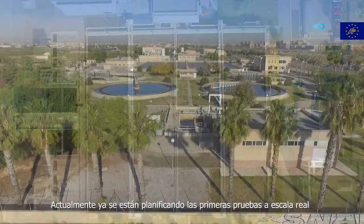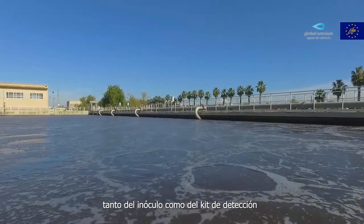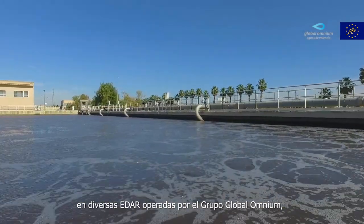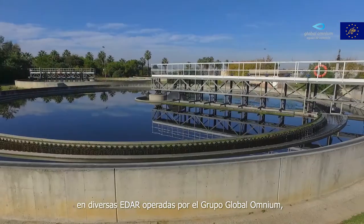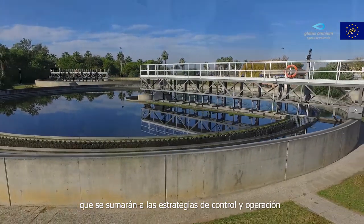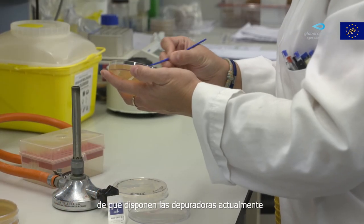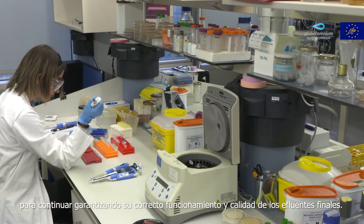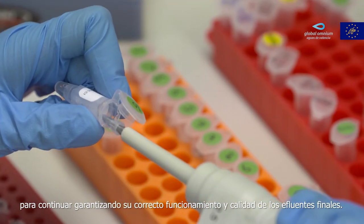Currently, initial full-scale tests are being planned for the use of both the inoculum and the detection kit at several wastewater treatment plants operated by the Global Omnium Group. These developments will reinforce the control and operation strategies the treatment plants currently use, to continue to guarantee their correct operation and improve the quality of the final effluent.